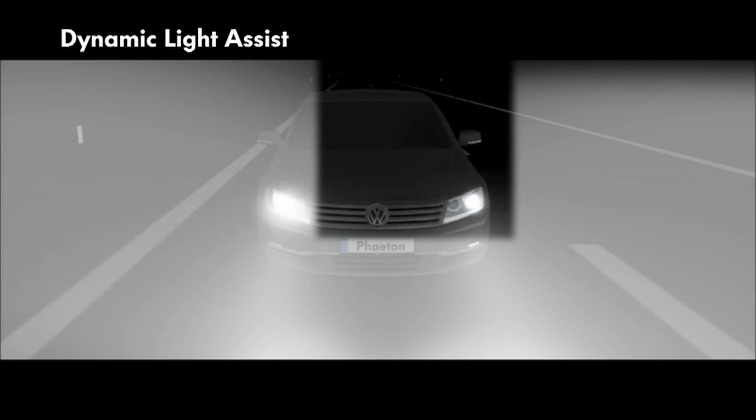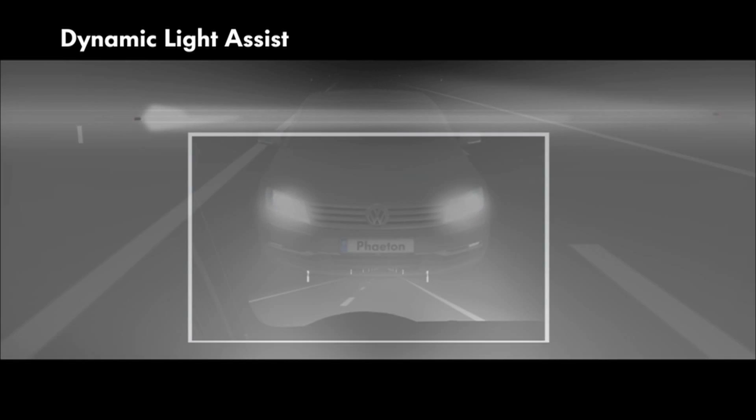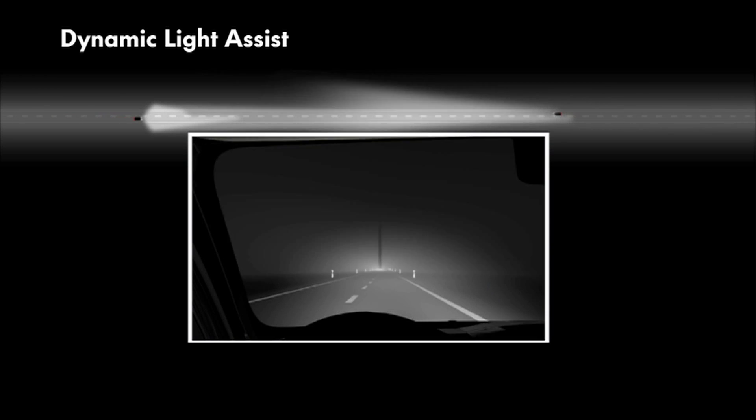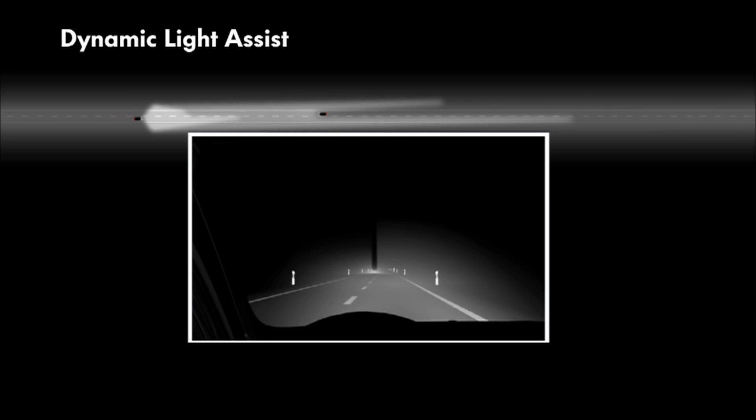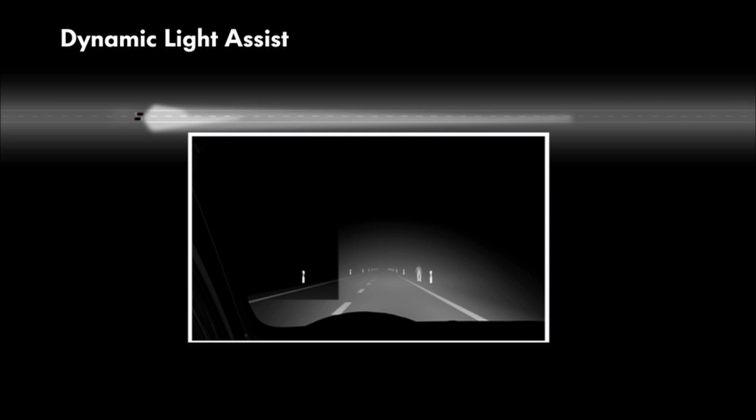For example, dynamic light assist. This switches on the main beam headlights from a speed of 60 km per hour, while also ensuring that others are not dazzled. And that means excellent road illumination for optimum visibility in the new Phaeton.